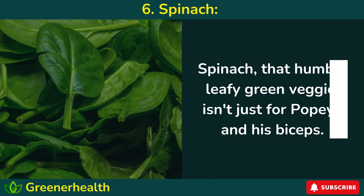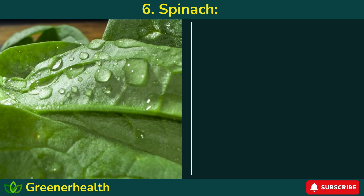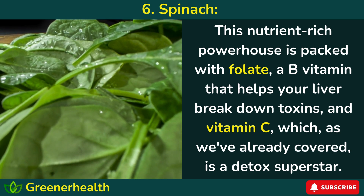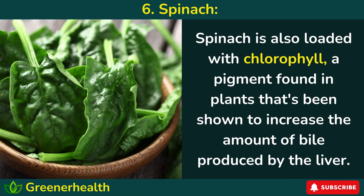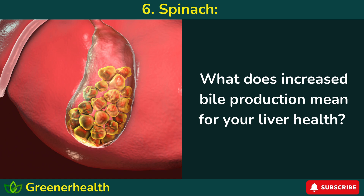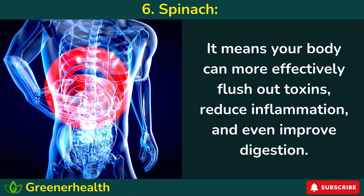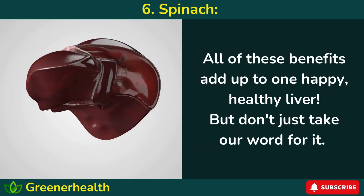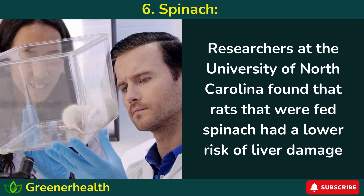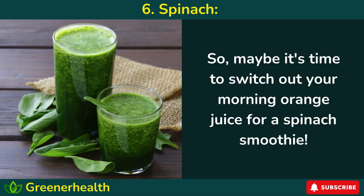Number 6: Spinach. Spinach, that humble leafy green veggie, isn't just for Popeye and his biceps — it's a powerful ally in your quest for liver health. This nutrient-rich powerhouse is packed with folate, a B vitamin that helps your liver break down toxins, and vitamin C, which is a detox superstar. Spinach is also loaded with chlorophyll, a pigment found in plants that's been shown to increase the amount of bile produced by the liver, helping your body more effectively flush out toxins, reduce inflammation, and even improve digestion. Researchers at the University of North Carolina found that rats fed spinach had a lower risk of liver damage and increased activity of detoxifying enzymes.